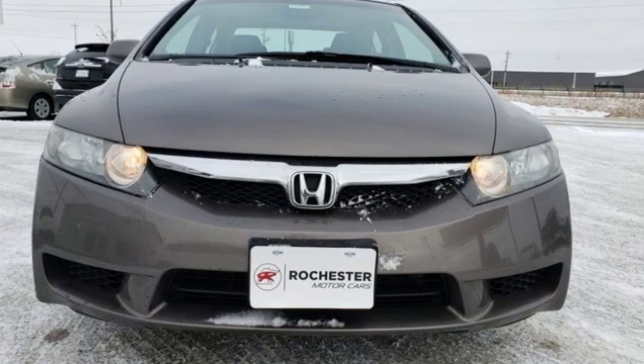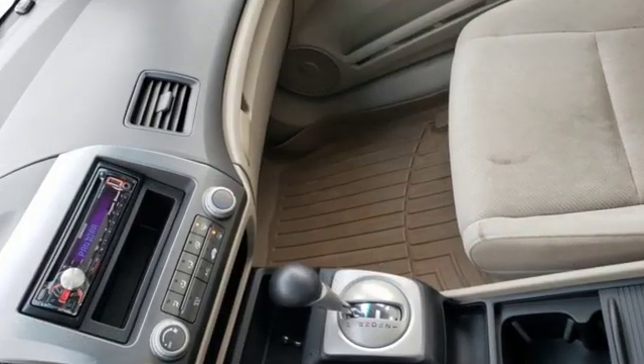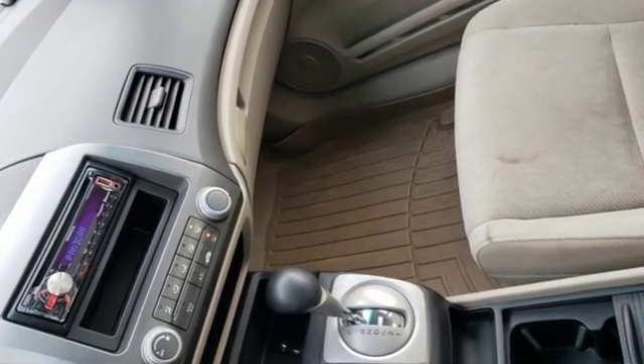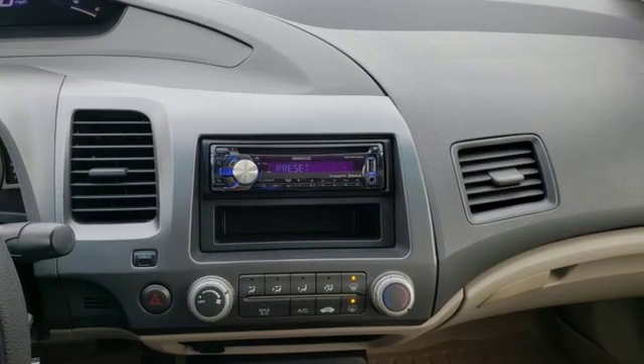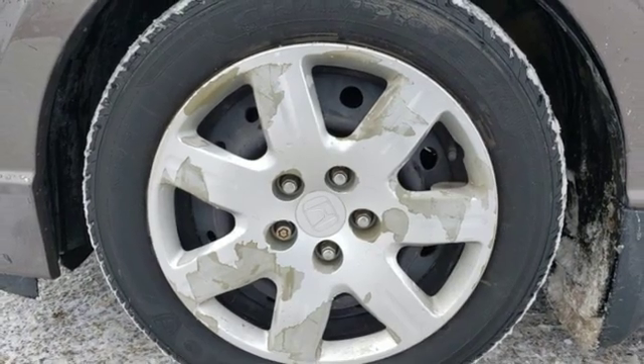Auxiliary audio input, power windows, manual tilting steering column, power mirrors, manual telescoping steering column, inline four-cylinder engine, and gas pressurized shocks.